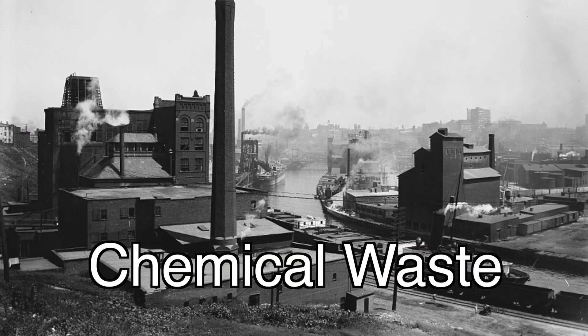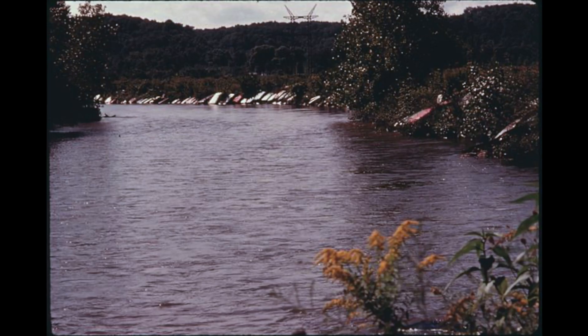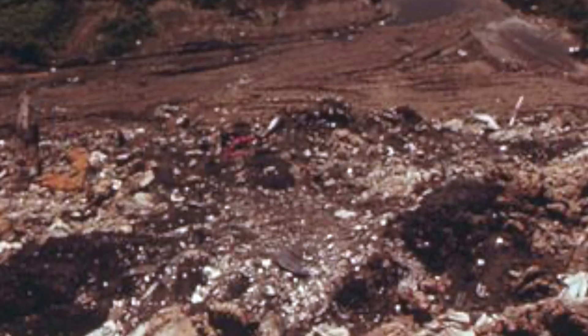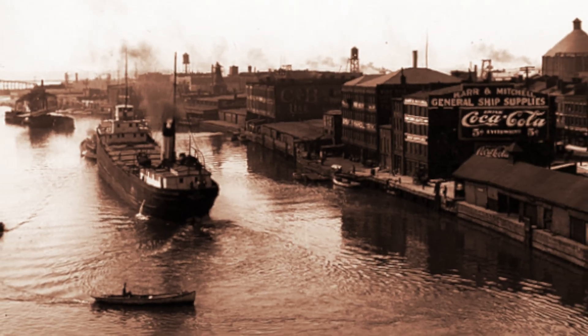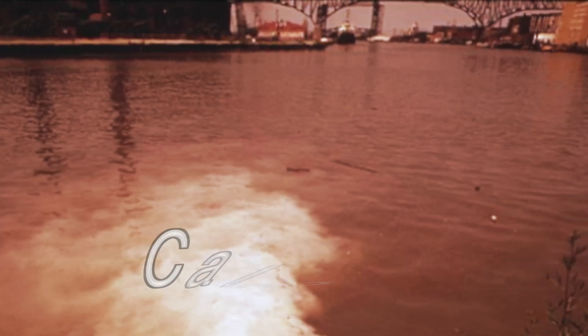Over time, this waste built up. The river was covered in oil slicks and contained trash piles on the banks. It soon polluted the drinking water of the city, and people could taste the toxicity in their water. The Cuyahoga River became so toxic that one day it caught fire. In fact, it's recorded that it caught fire over a dozen times in its history.